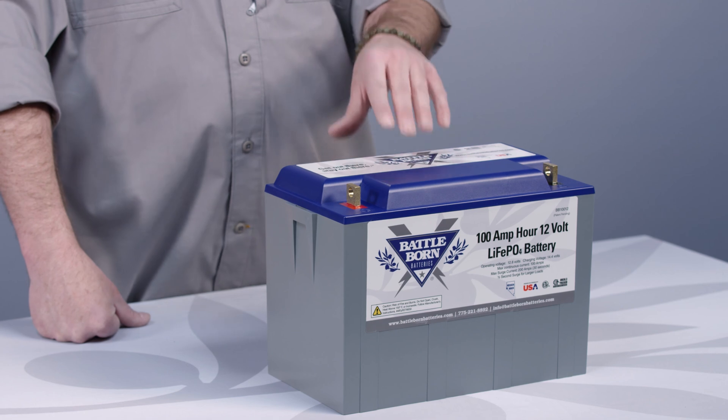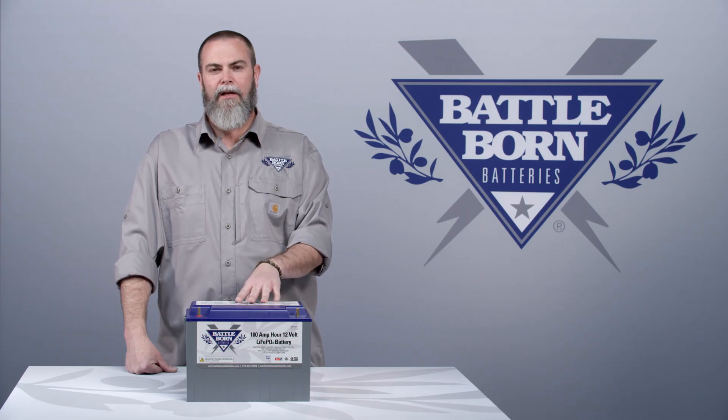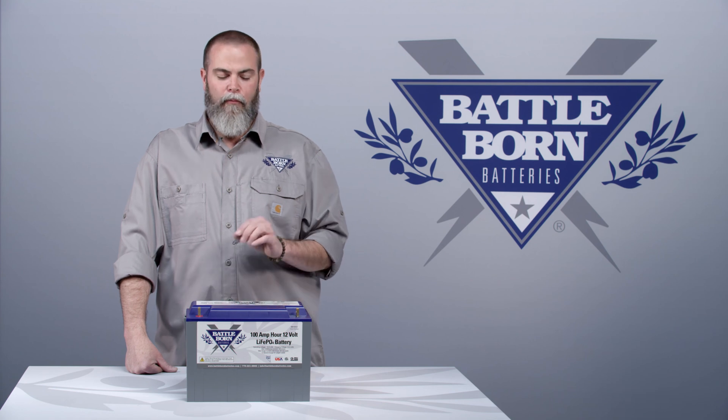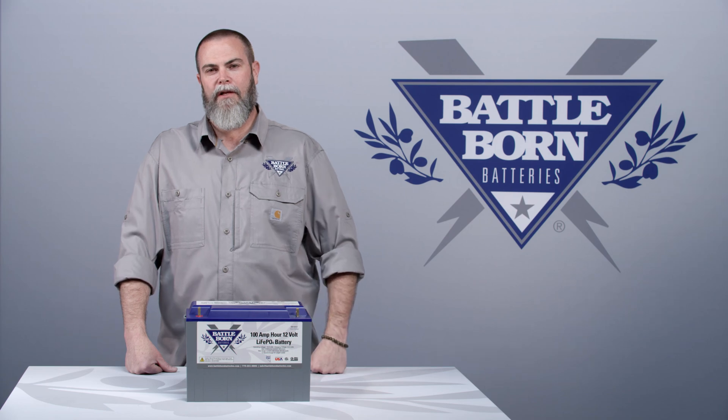Our battery management system is proprietary and we have it manufactured for us. We designed it in-house in Reno, Nevada and we really believe in it. It's foolproof. It also has, in my opinion, the best short circuit protection in the industry.